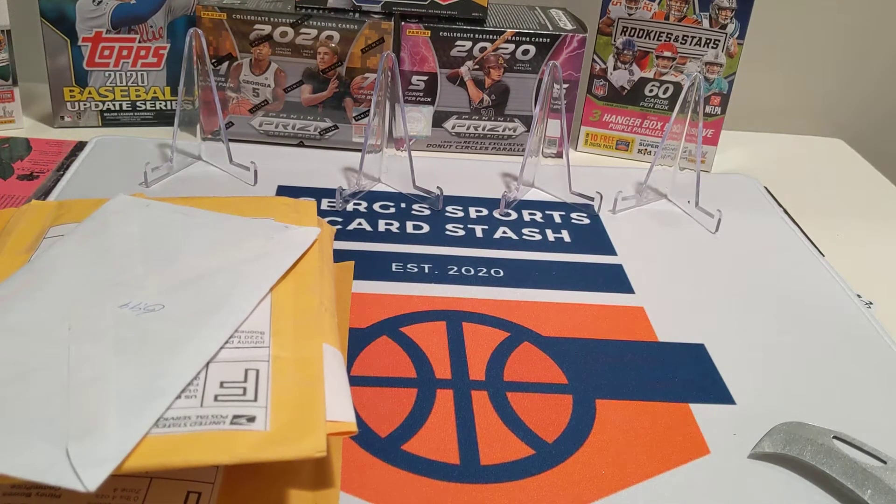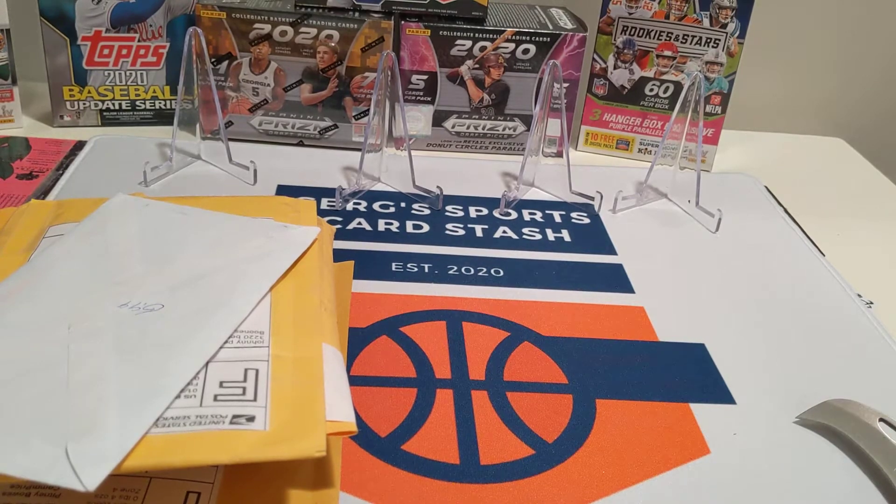Welcome everybody to another edition of Serge's Sports Card Stash. Today we're doing a mail day on this nice snowy Tuesday afternoon. These were a couple of cards picked up on eBay, not by myself, but by one of my silent investors, who we will rename anonymously. Let's see what he bought.